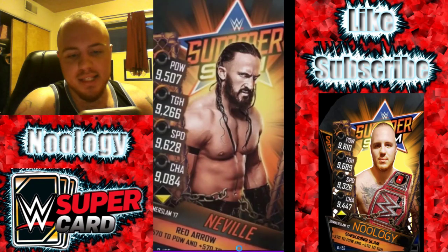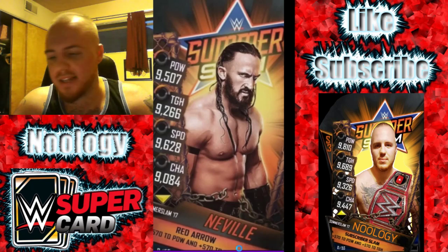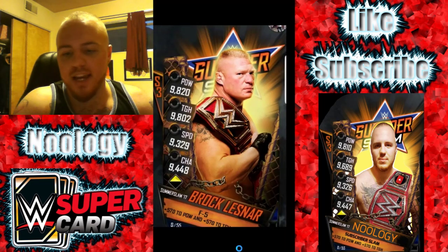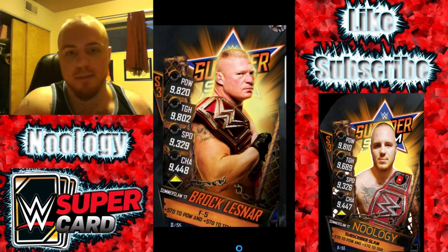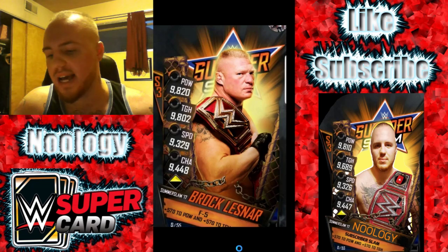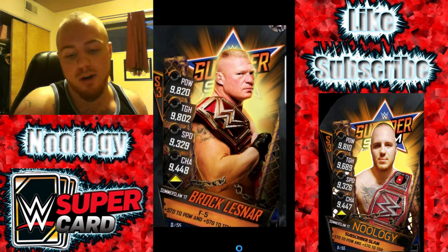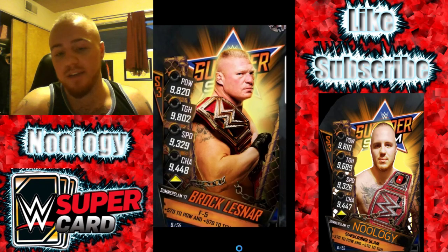The next one we have is Neville. He looks pretty angry like he always does — the king of the cruiserweights. He's got his long greasy hair going on. And this next one, we don't know if this one's fake or if this one's real. We don't know if it's just a fan-made image or not. But this one looks really cool and it's Brock Lesnar. He looks really awesome. He's got the Universal Championship in his picture. I love the red detail going on. I definitely think this could be a real SummerSlam 17 card, but I'm not too sure — could just be a fan-made image.